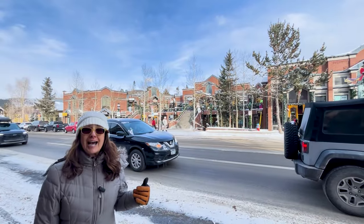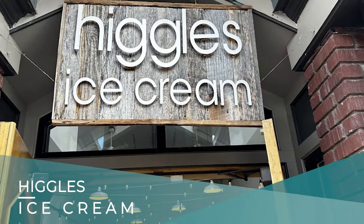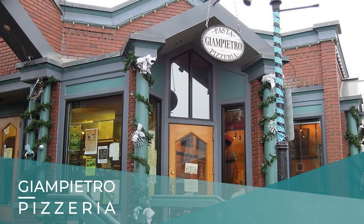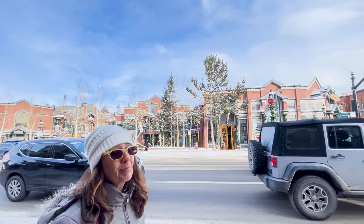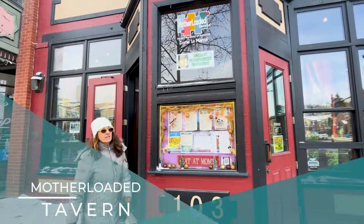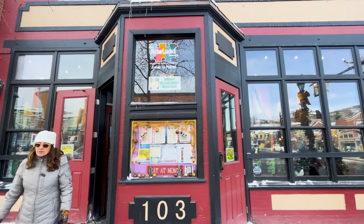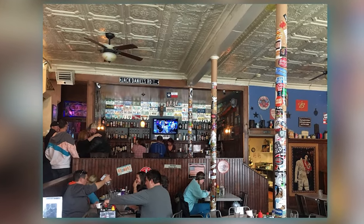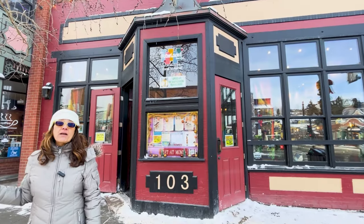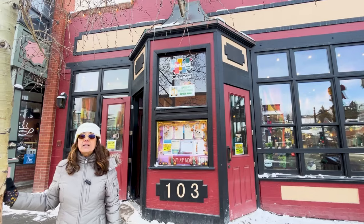Across the street we have another Asian Thai-inspired bistro. There's Higgles Ice Cream, and then on the other side of that building is Gian Pedro's Pizzeria, which has been around for probably 25 to 30 years and is a local's favorite. Here we have the Mother Loaded Tavern, also in a historic building. It's a little bit more American cuisine with a New Orleans kind of flair — something for everybody and family friendly, with a little seating in the back when the weather permits.